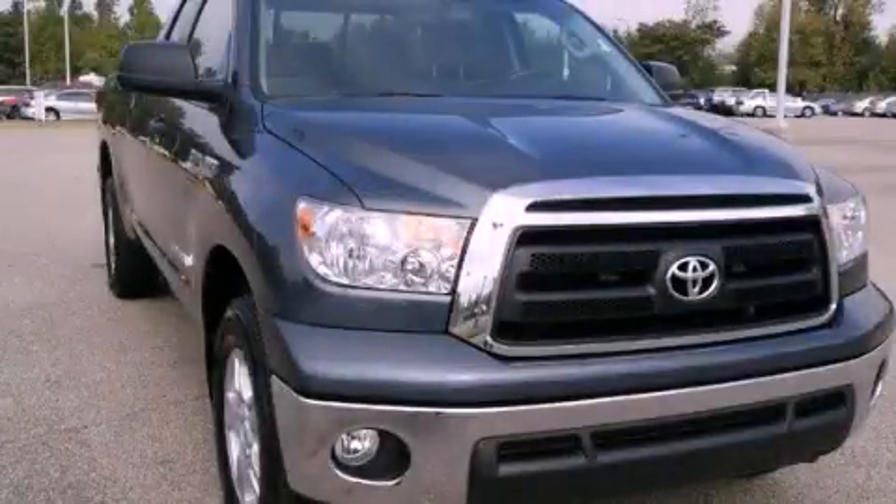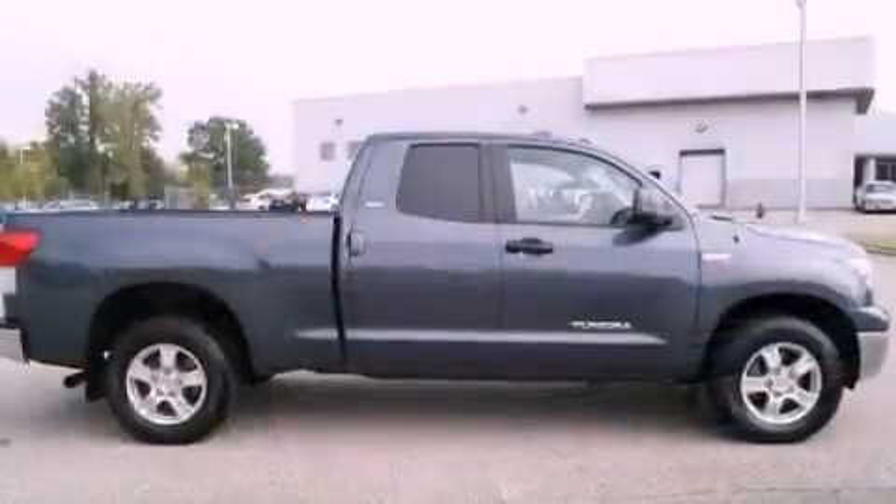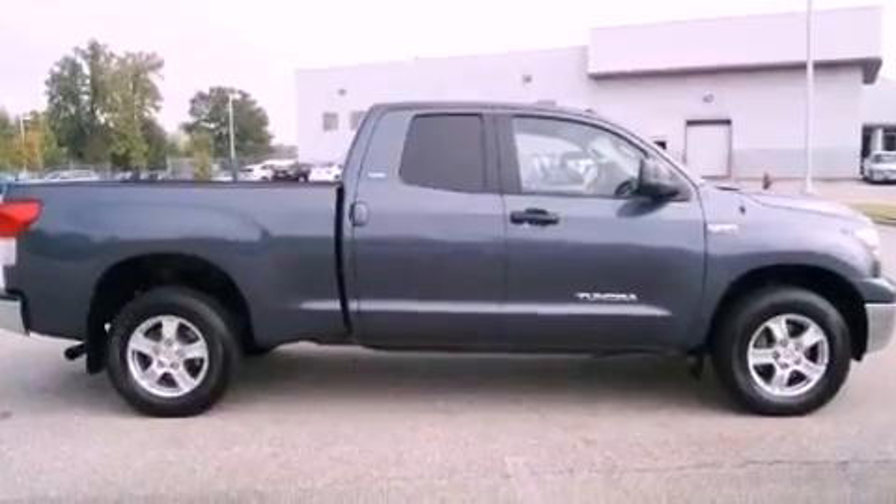This is a 2010 Toyota Tundra. Whether hauling, commuting, or towing, this truck is the right one for you.